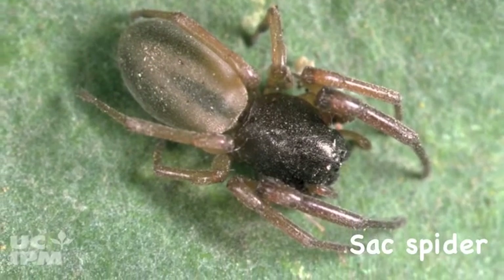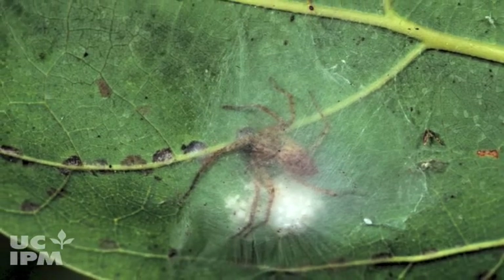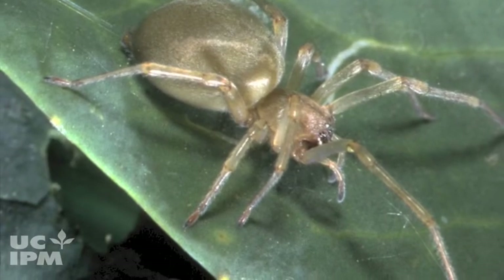Sack spiders hide in silk tubes in places such as corners, beneath plants, or in bark, and stalk prey at night. They live indoors and out and are usually pale.